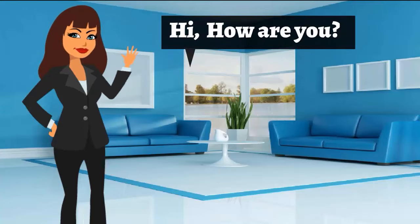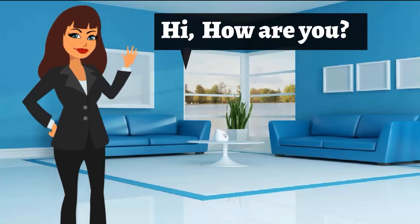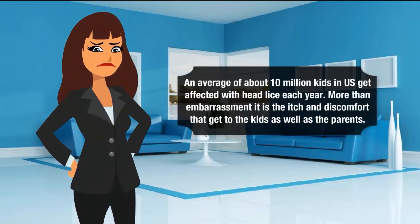Hi, how are you? An average of about 10 million kids in the US get affected with head lice each year. More than embarrassment, it is the itch and discomfort that get to the kids as well as the parents.